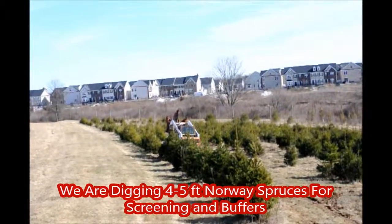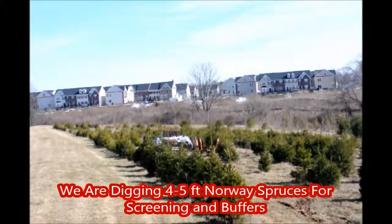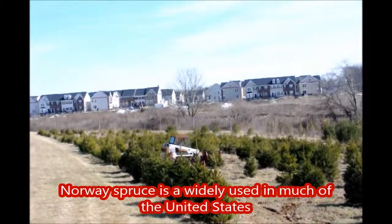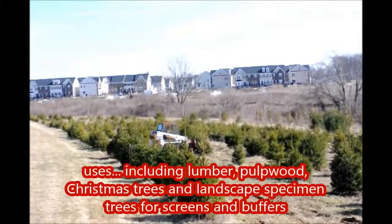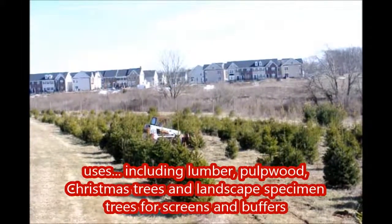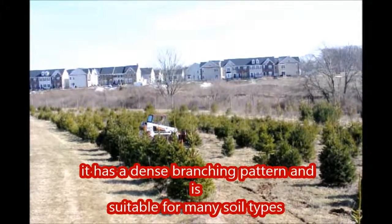We are digging four to five foot tall Norway spruce for screening and buffers. Norway spruce is widely used throughout much of the United States. Uses include lumber, pulpwood, Christmas trees, and landscape specimen trees for screens and buffers.